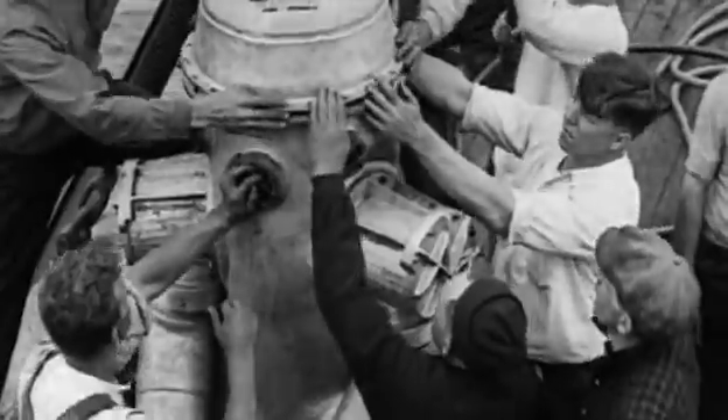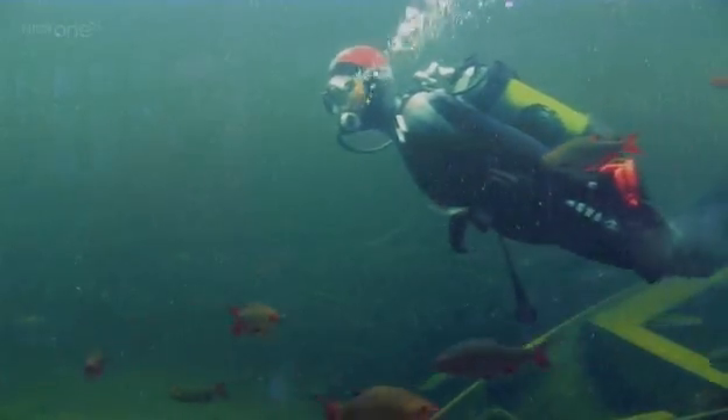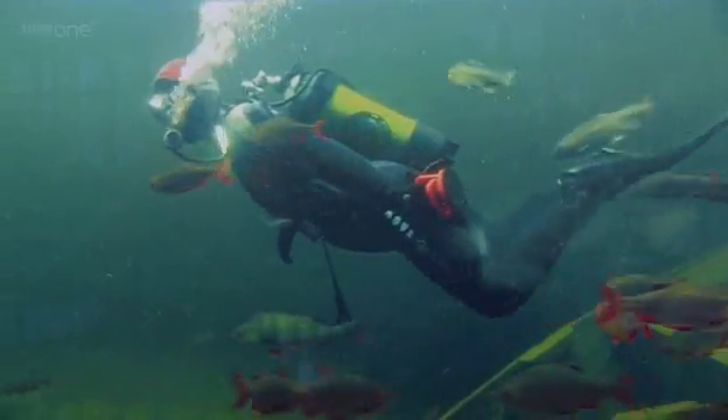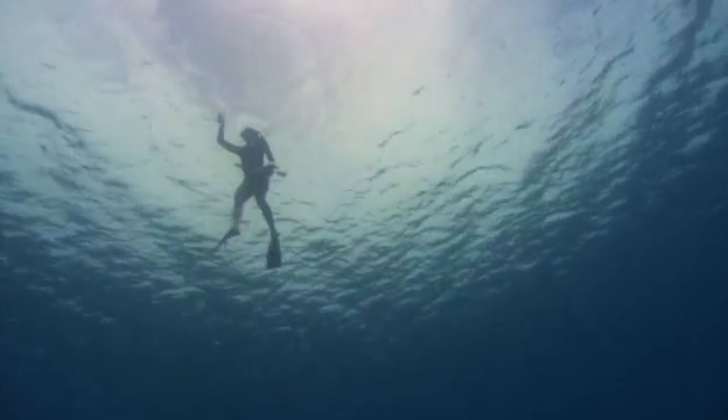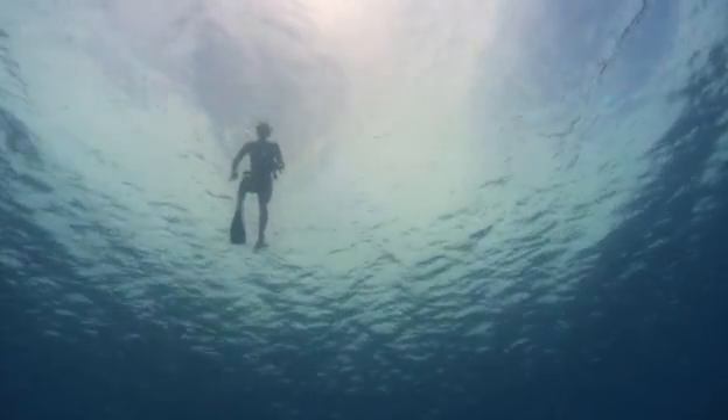Early divers used long tubes from the surface to pump air down to the sea floor — God knows how that felt. Then, in 1943, legendary marine explorer Jacques Cousteau perfected his aqualung. Divers could now take the air down with them and swim around freely. Of course, when the tank runs empty, we've got to come up to the surface.